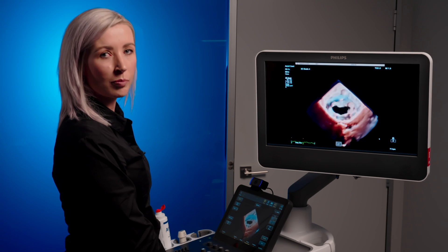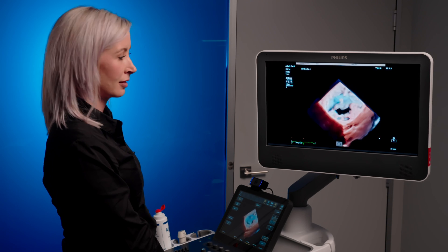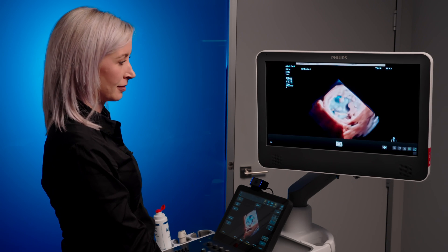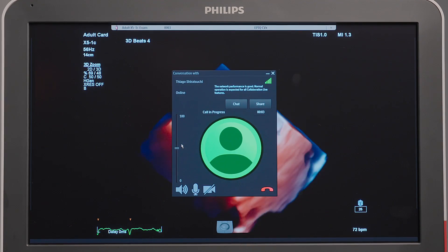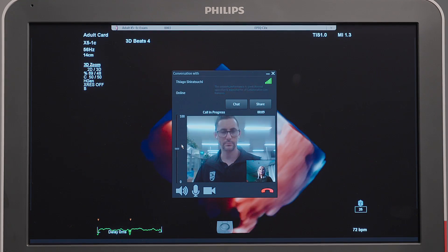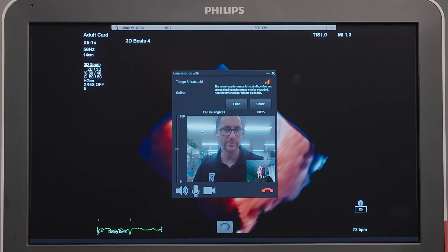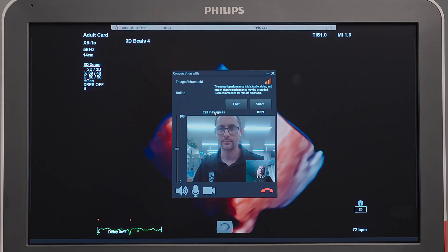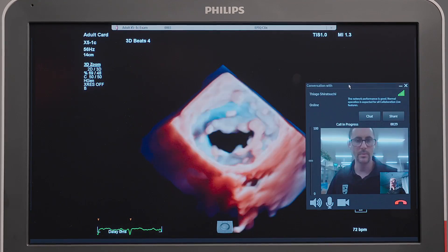Using Collaboration Live, I will now give my modality sales specialist Patrick Goodison, a call in Brisbane for his input on my 3D data set. Hi Patrick. G'day Rensha, how are you? I'm very well, thank you. Would you be able to please assist me? I am struggling a bit to see my mitral valve orifice clearly. Would there be anything that you could suggest from your side, please? Absolutely, we can have a look.